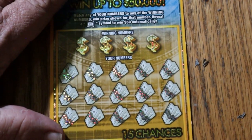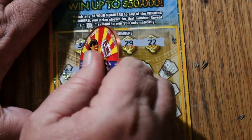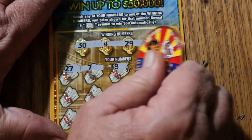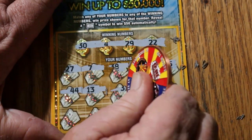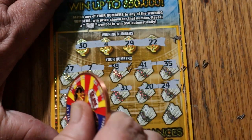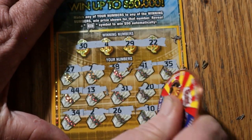Ticket 35: numbers 35, 34, 29, and 22, then 27, 27, 7, 38, 41, 35, 44, 13, 31, 20, 24, 34, 2, 26, 10, and 12. Nothing on ticket 35.